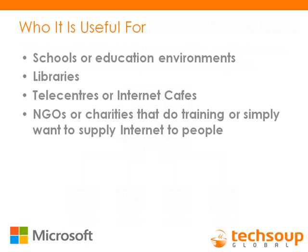People who can benefit primarily from this product are schools and education environments, especially those in developing countries or places with limited technology access, as well as libraries, where there's a need for multiple people to use computers. Telecenters, Internet cafes, NGOs, charities, small businesses, and call centers are also places where this product is very useful.